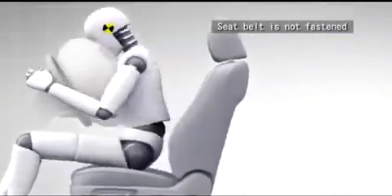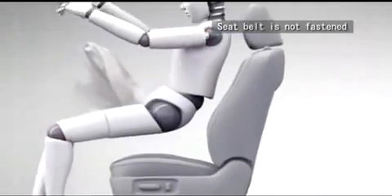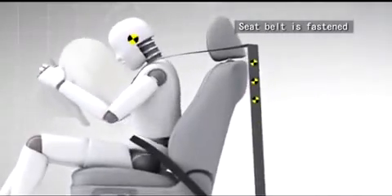However, these airbags are not fully effective unless the seatbelts are fastened correctly and securely. Correctly fastening seatbelts allows the airbags to perform at their full potential.